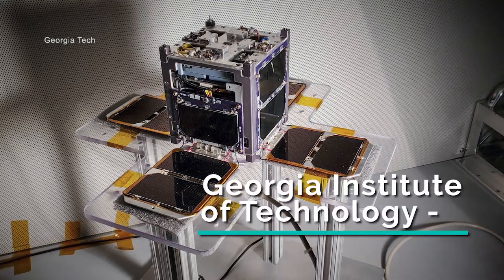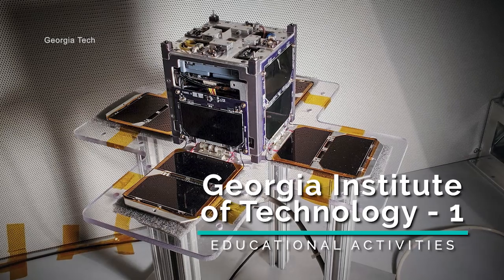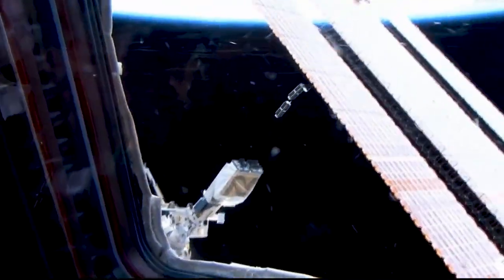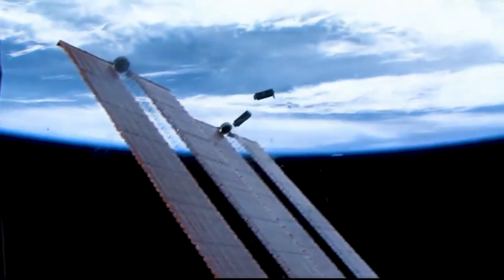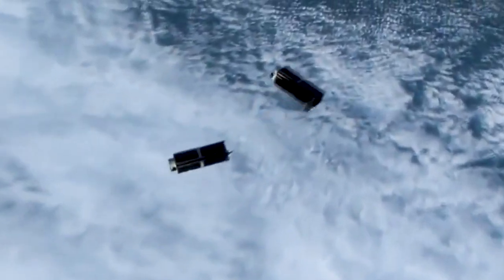Another CubeSat developed by the Georgia Institute of Technology has experimental deployable solar panels and a deployable UHF radio antenna. The modest size, cost, and weight of CubeSats like these are increasing access to space and expanding low Earth orbit research.